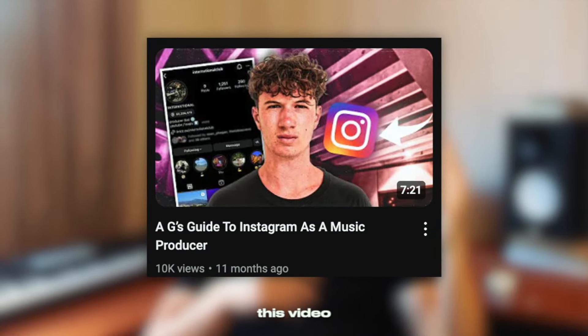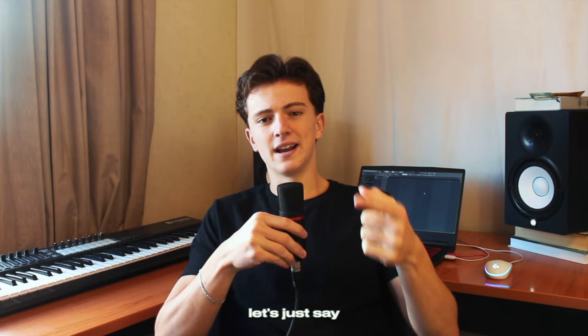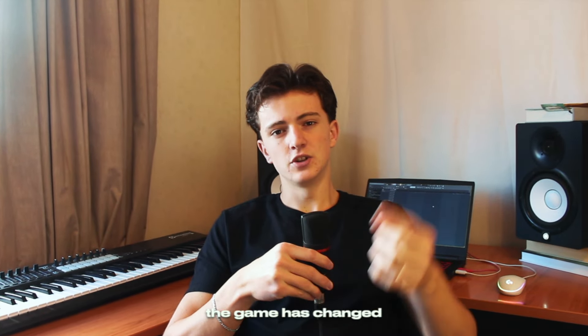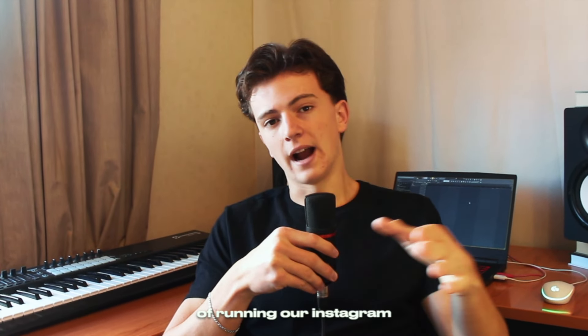About a year ago, we released a full guide on how to run and set up your Instagram as a music producer. Since that video, the game has changed, things have changed, we've learned new things and adapted our ways of running our Instagram.